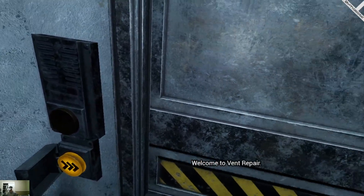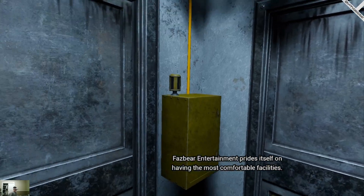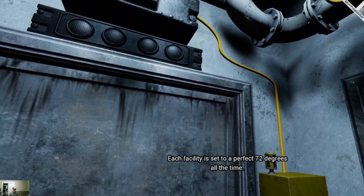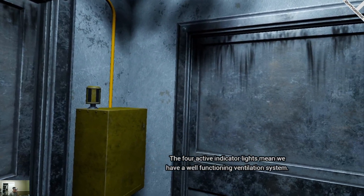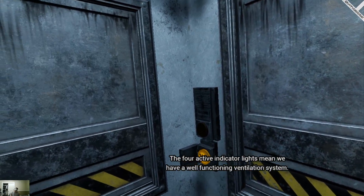Welcome to Vent Repair. Fazbear Entertainment prides itself on having the most comfortable facilities. Each facility is set to a perfect 72 degrees all the time. The four active indicator lights mean we have a well-functioning ventilation system.